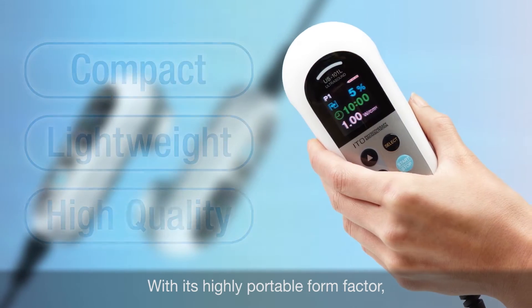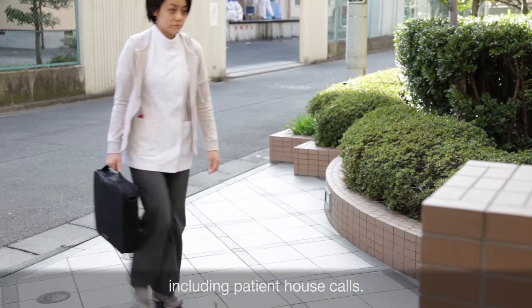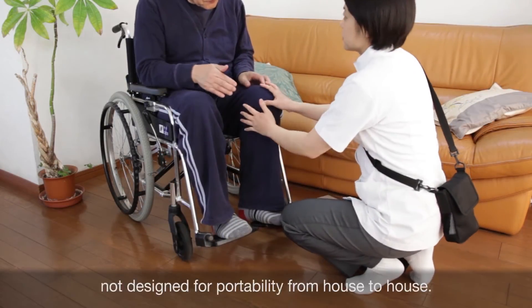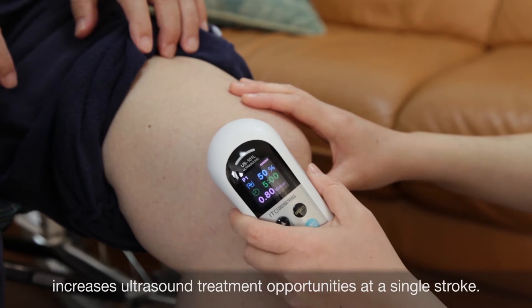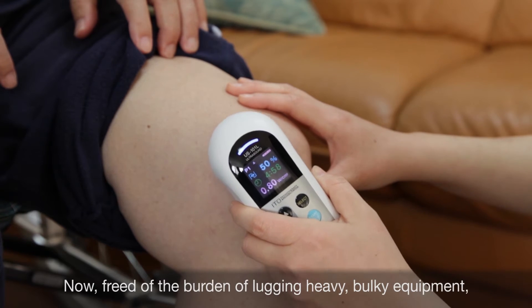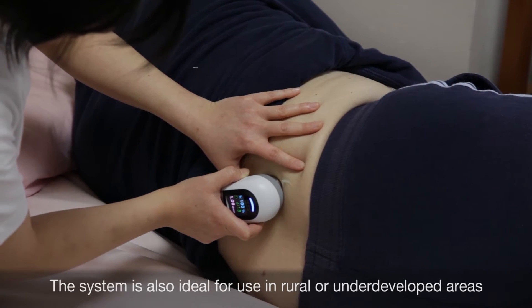With its highly portable form factor, the US 101L serves a broader range of needs than ever before, including patient house calls. Treatment like this used to require transporting equipment not designed for portability from house to house. In contrast, the US 101L, with its negligible size and weight, increases ultrasound treatment opportunities at a single stroke. Now freed of the burden of lugging heavy, bulky equipment, doctors and personal trainers can focus on patient care.